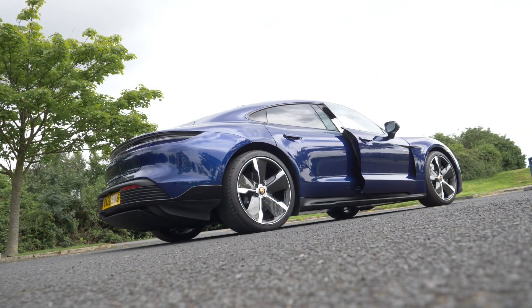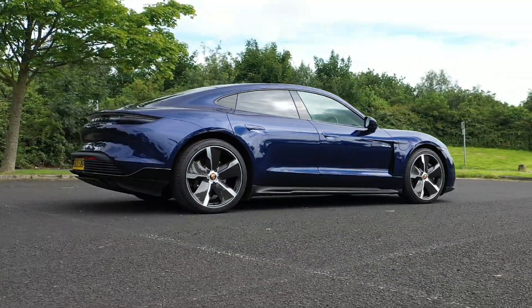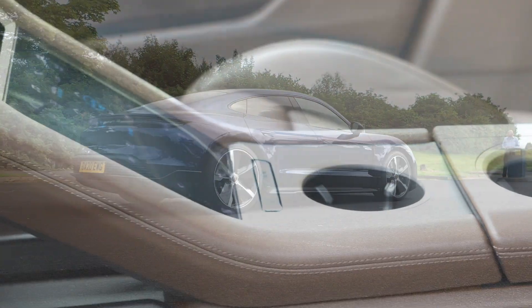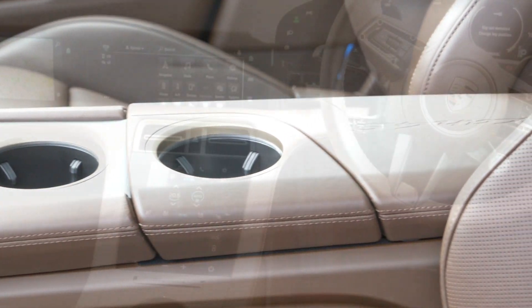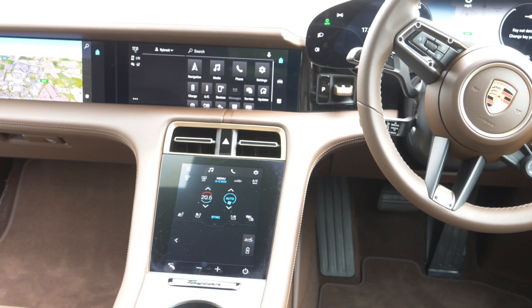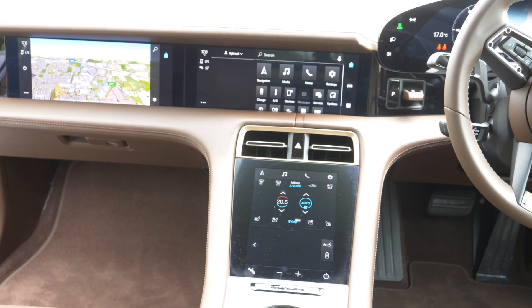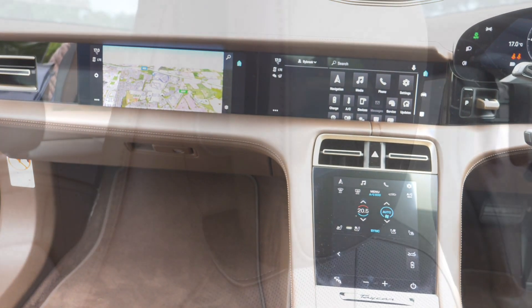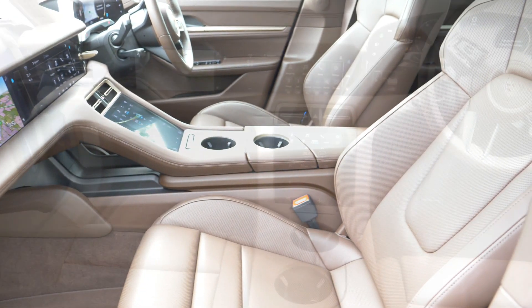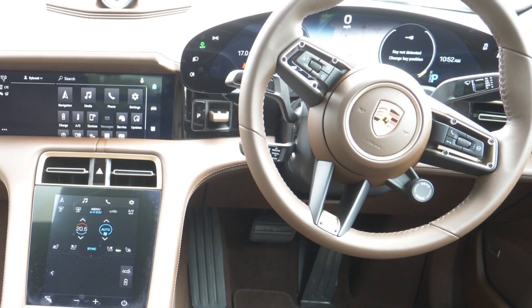While ingress and egress is slightly compromised for a car of this type by the larger-than-usual B-pillar, once inside, the forms and surfaces lift the style stakes to another level. We find high-gloss panels, touch-sensitive controls and clickable switching areas, an array of gorgeously vivid infotainment screens, elegantly designed and crafted seats, and a steering wheel vying for attention with the futuristic console and dash.